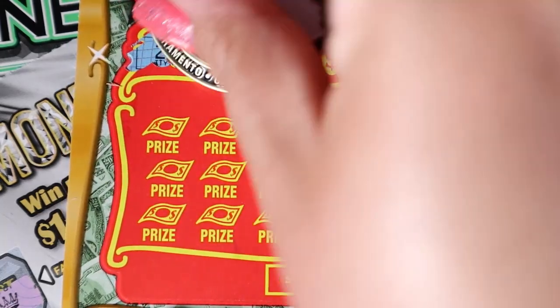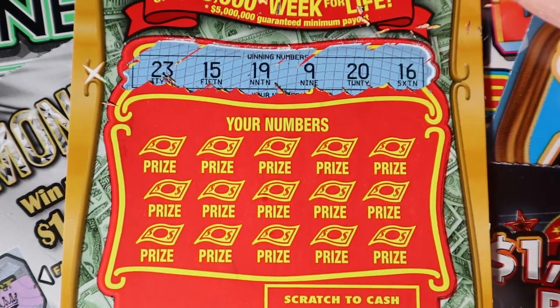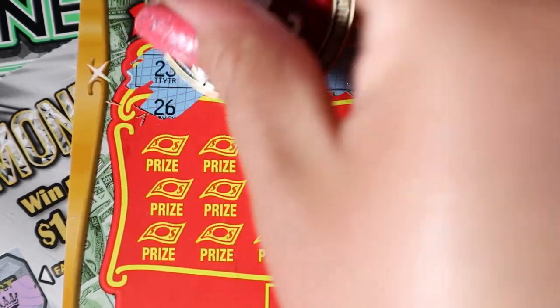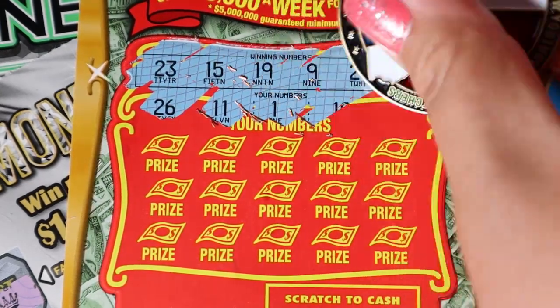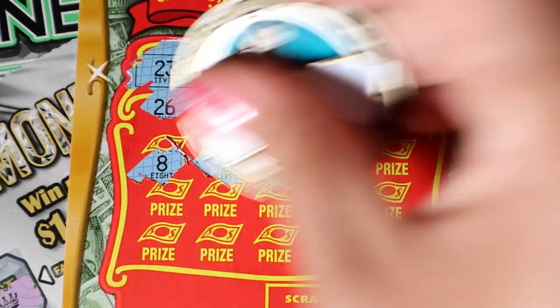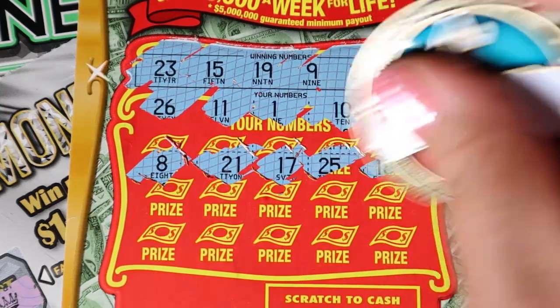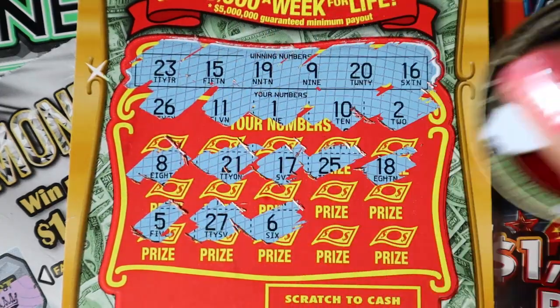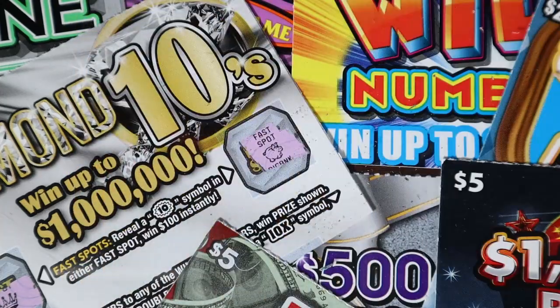Alright, we have twenty-three, fifteen, nineteen, nine, twenty, and sixteen. Come on, let's find that star. Starting with twenty-six, eleven, one, ten, two, eight, twenty-one, seventeen, twenty-five, and eighteen. Look at all those one-offs. Five, twenty-five, twenty-seven, six, four, and thirty. Okay, nothing on the first one.